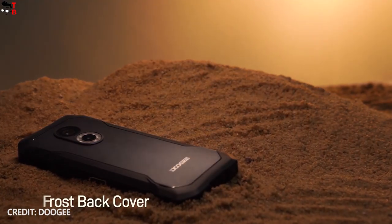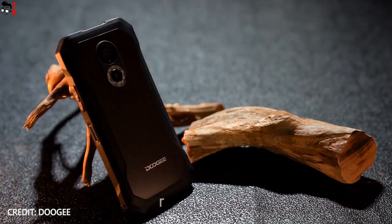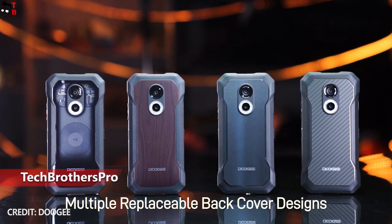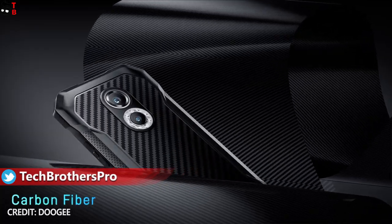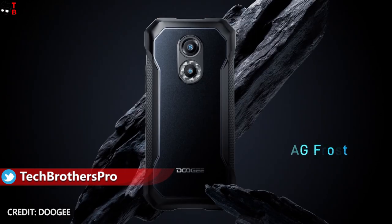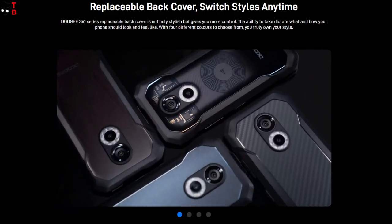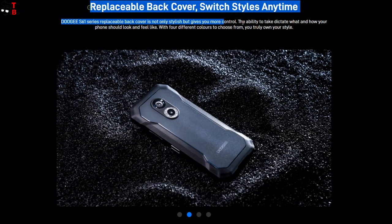The new Ducci rugged phones look very nice. They have four color options, but actually the color of the smartphones is black, while you can choose a back panel from carbon fiber, AG frost, wood grain, and transparent. Another feature of Ducci S61 and S61 Pro is a removable back cover, so you can switch them. I hope the back covers will be sold separately.